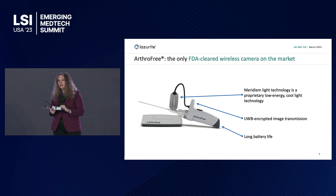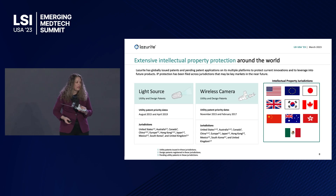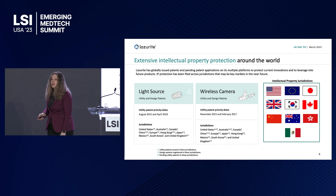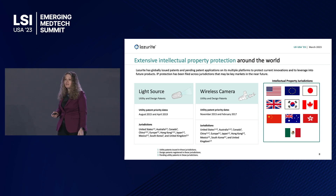And long battery life — each battery lasts at least 60 minutes, covering most arthroscopic surgeries. If that's not enough, a 20-second transition to a new battery, and there are three in the sterilization tray. We've innovated and created this camera, and we've protected our innovations on two separate platforms of IP: our light source platform and our wireless camera platform.